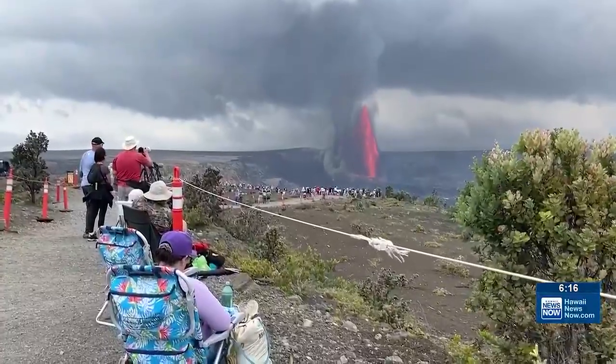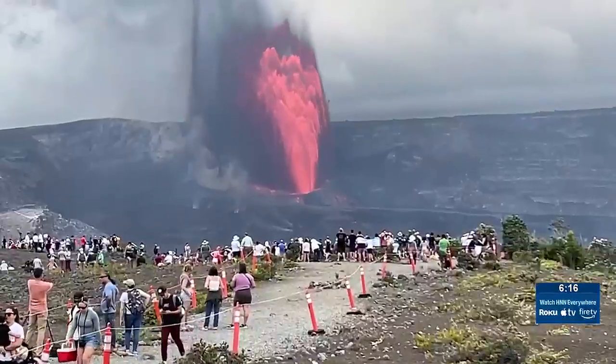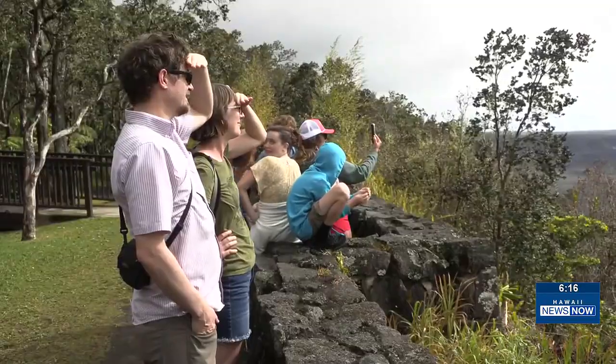The eruptions created a visitor boom. The park service has important advice for the crowds: stay alive. And to do that, you stay on trail, you stay out of closed areas, and you stay away from cliff edges.